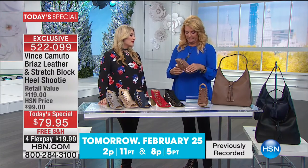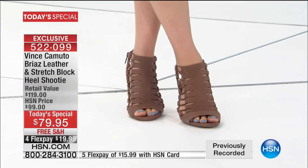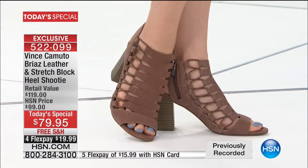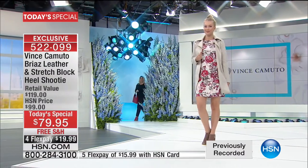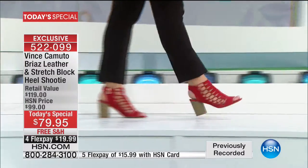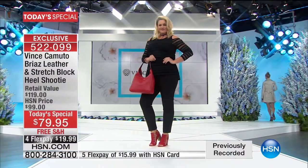Smoky taupe is Vince Camuto's number one color across the board — it's really blown out over the last year. It's the chameleon: it goes with everything, compliments your wardrobe, and gives your look an effortless feel. It works with jeans, pants — by the way, we have new pants coming up that are so cute. We're launching the apparel line tonight with Casey and the Vince Camuto collection.